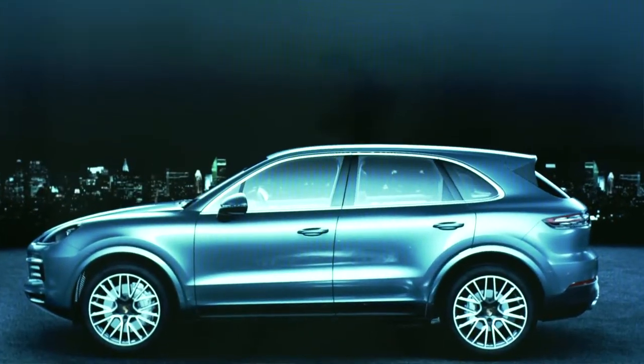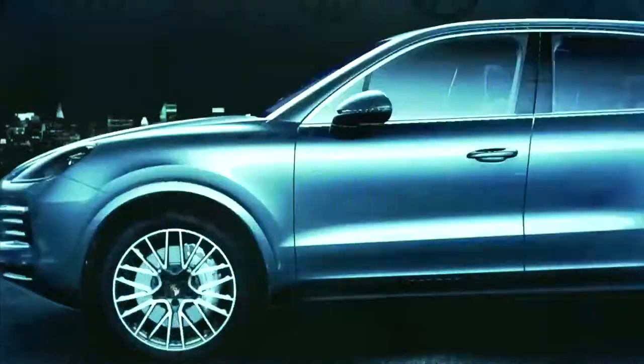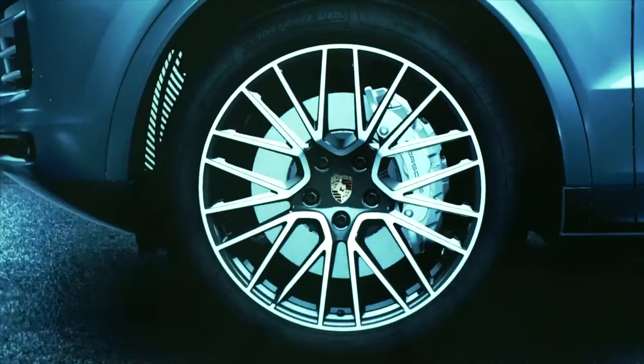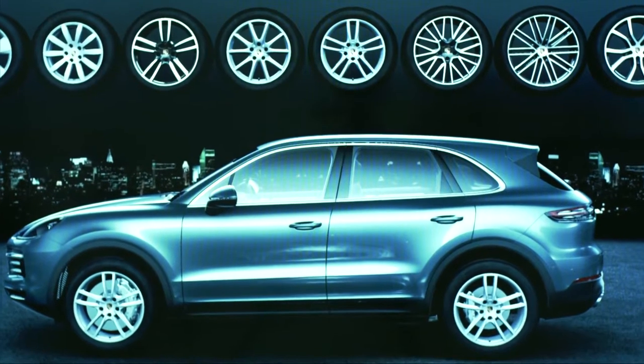I always say the three most important aspects of automotive design are: one, the proportions; two, the proportions; and three, the proportions. The relative size of the wheels compared with the body is extremely important, of course. When it comes to the fine tuning, this includes the design of the rims, which can be made to look a bit bigger.